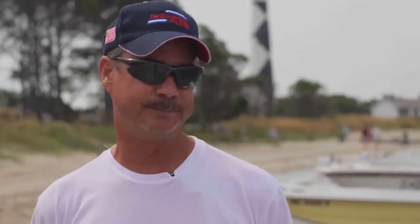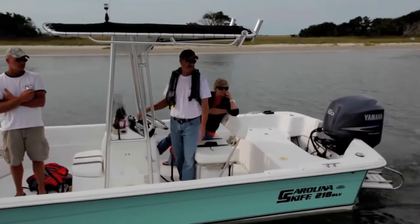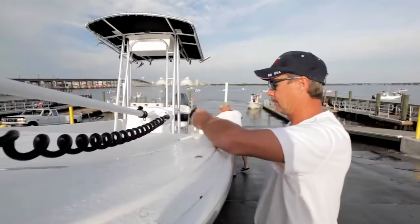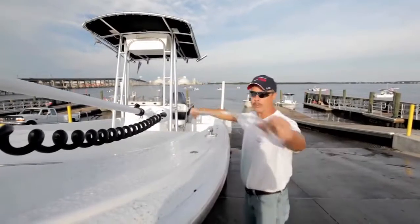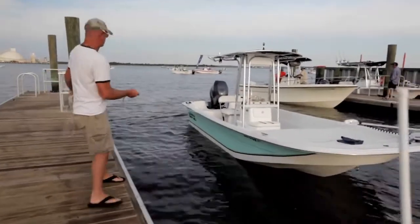We chose the skiff. I've had V-hulls in the past and their ride may be a little bit better when you're going offshore, but the room is the big reason for me. There's a lot of space on the Carolina Skiff. With the V-hull, any time you walk around the console it just seems like you're walking against the edge — no room to store your rods, no floor room at all, and no space to stand around or have other riders on the boat. The Carolina Skiff has so much room to store everything and plenty of places for people to sit.